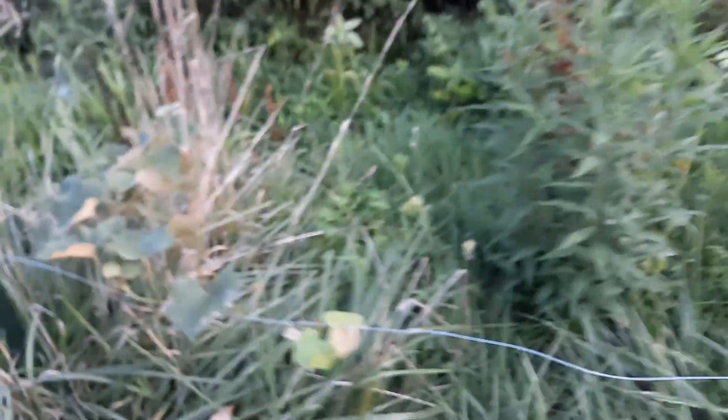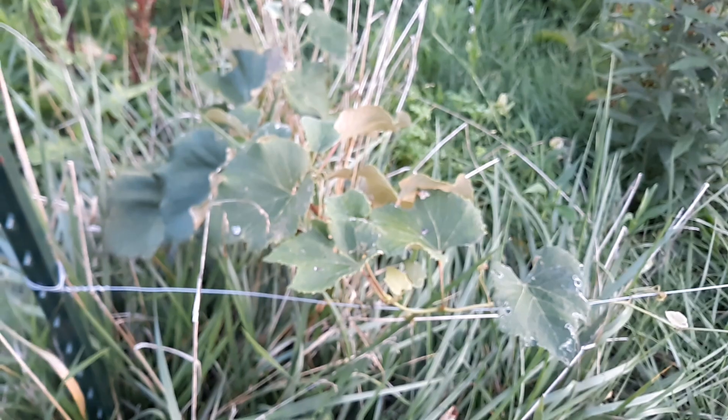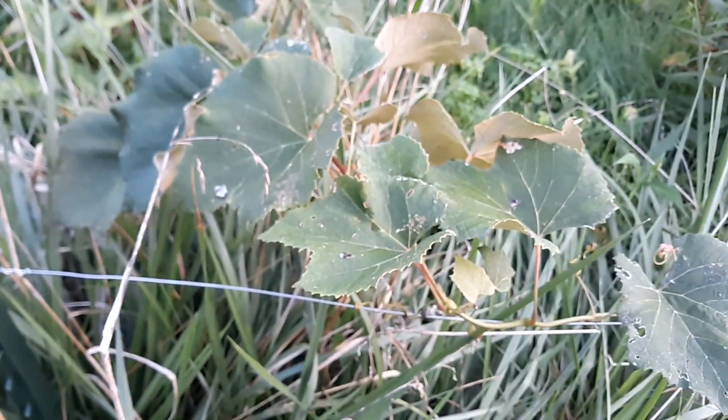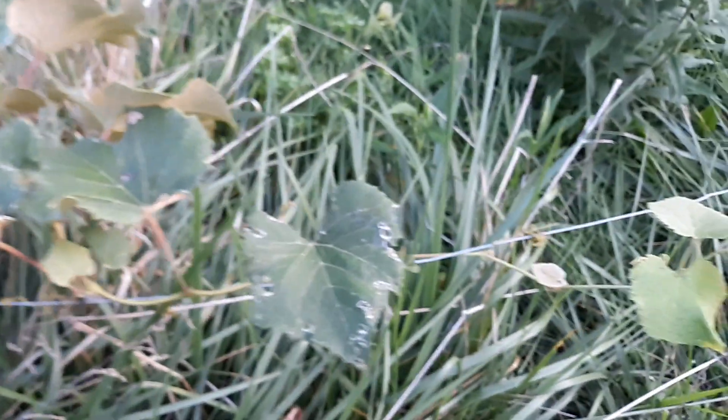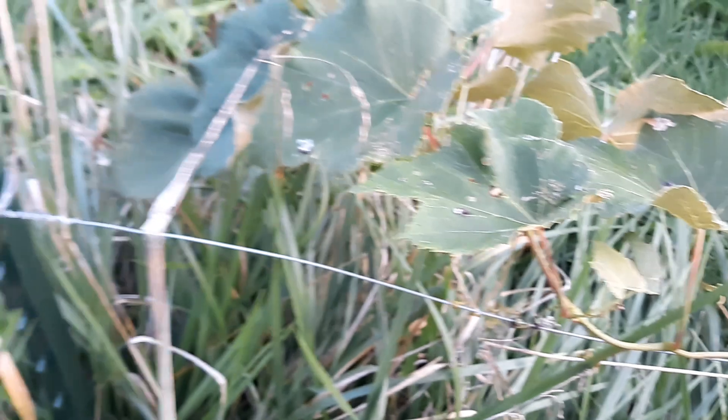This grape is doing really well here — this one's really going down the wire. I love how they just grab on there like that. I take them and just kind of manually wrap them when I get it close, and then it just follows right along once it gets a hold of it.